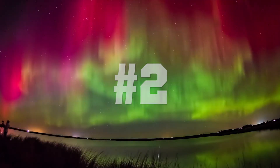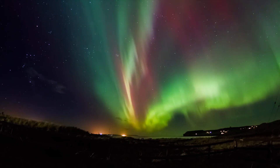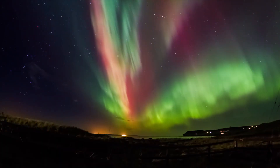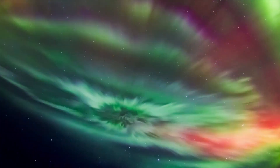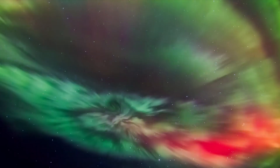Number two was recorded in northern Scotland. An interesting part about this recording is how colorful these lights are. The color variation all depends on the type of gas and the height at which it is located within the atmosphere.